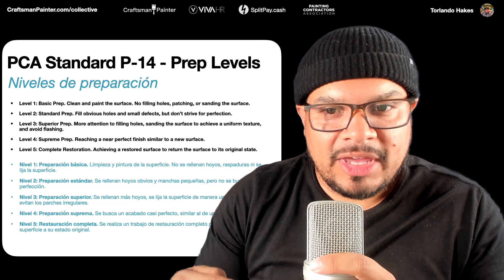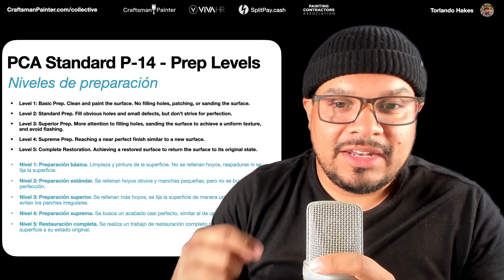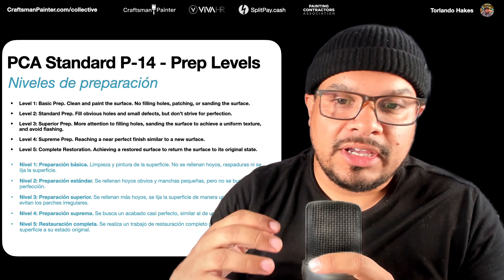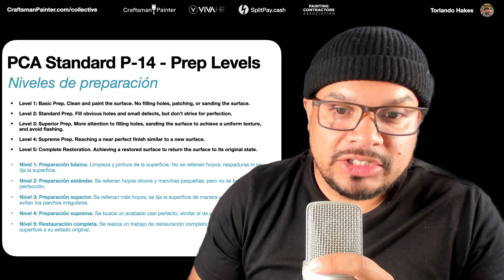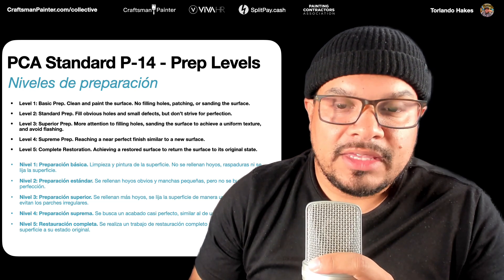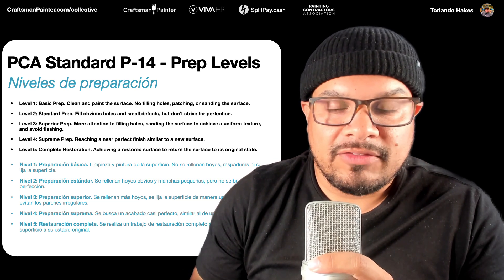Today I want to take a moment to talk about the PCA standard P14, which identifies the prep levels that go into preparing a properly painted surface. The reason this is relevant is both operational and part of the sales process. It's important for your company to understand the breakdown of the different prep levels.